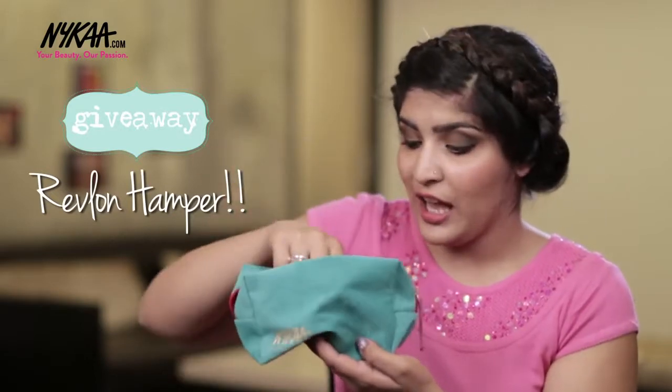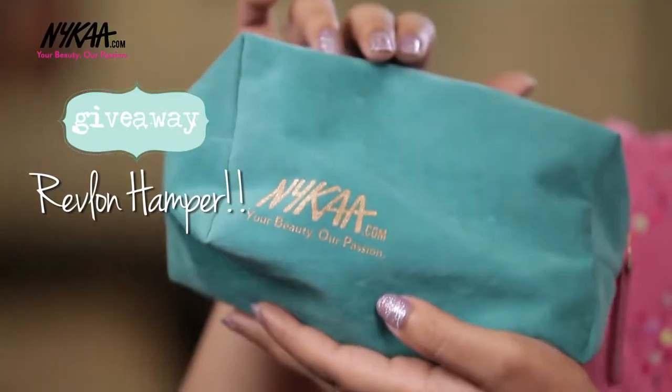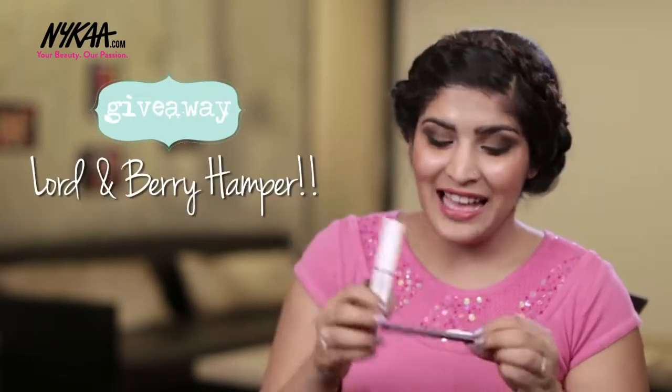Coming to the giveaway — the first winner will get this amazing hamper bag from Natio worth around Rs.5000, with products for men and women. The next winner gets this amazing goodie bag from Revlon with nail polish, eyeliner, and shadow link eyeshadows, plus a cute little pouch. The last winner gets three gifts from Lauren Berry: their lipstick, lip gloss, and an amazing eyeliner. All details for entering the contest will be in the bottom bar. Thank you for the amazing response on my Q&A. Don't forget to comment, share, and subscribe to Nykaa TV. Take care, bye!